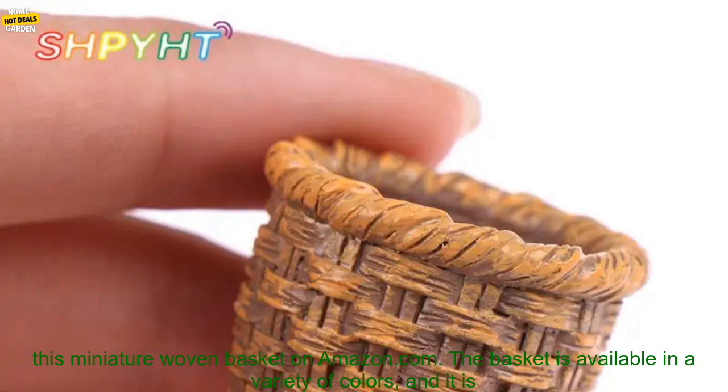Where to buy: You can purchase this miniature woven basket on Amazon.com. The basket is available in a variety of colors, and it is priced at under $10.